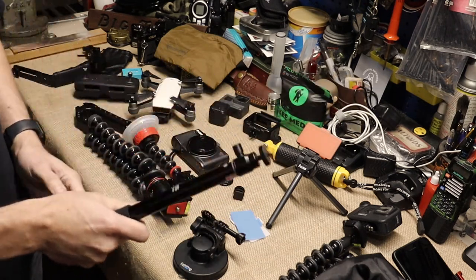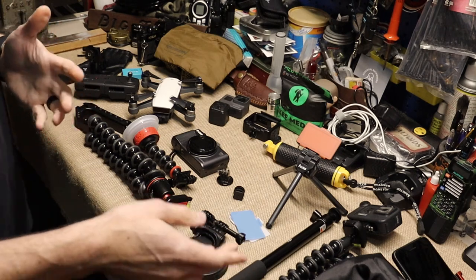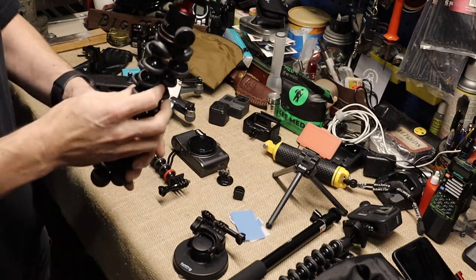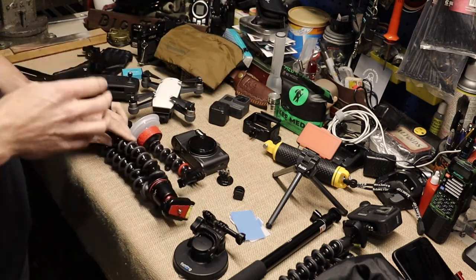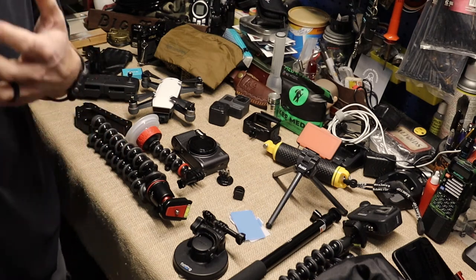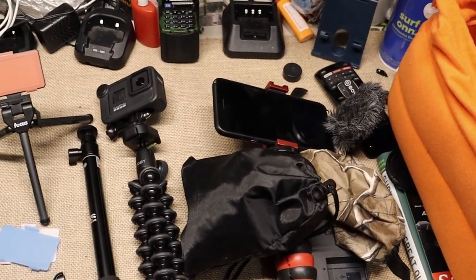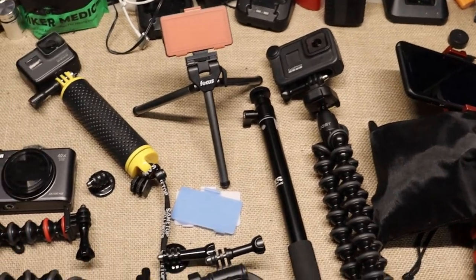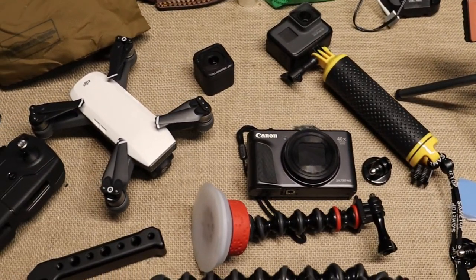I've used this quite a bit for video hikes — I'll take this stick with me a lot of times hiking. Depending on what I want to do, I'll break out one of these mounts, set it down on the ground, do walk-bys, that kind of stuff. There are all kinds of little tips and tricks you can do. If you want to know more, leave a comment.